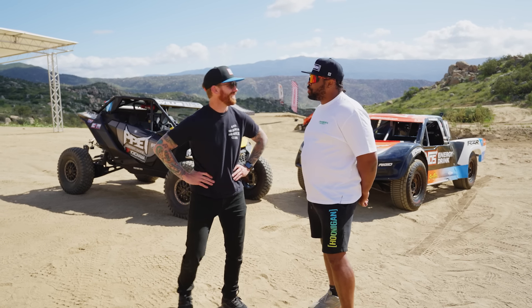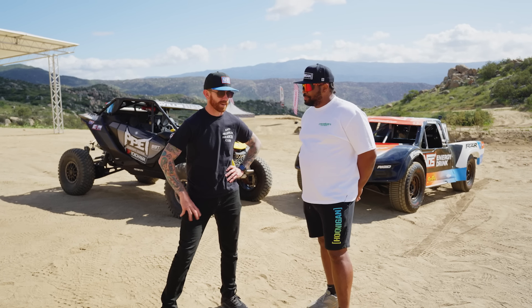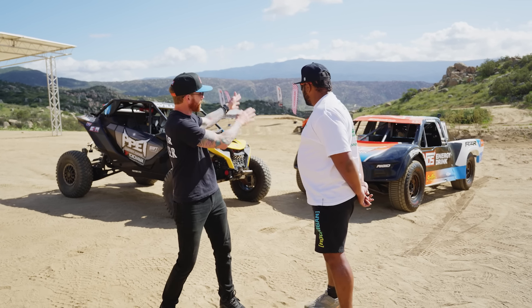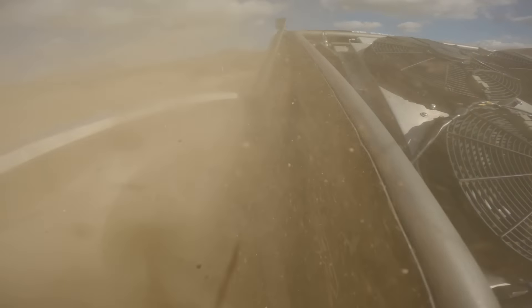Welcome back to This Versus That. I'm here with Mr. Chris Forsberg. We have two completely opposite things in line — we got a Can-Am Maverick, a tiny little car, but we also got this full-blown race truck Pro 4X, twice the power but twice the weight. If you ever wanted to see somebody get dragged through dog water, this is gonna be the special for you.